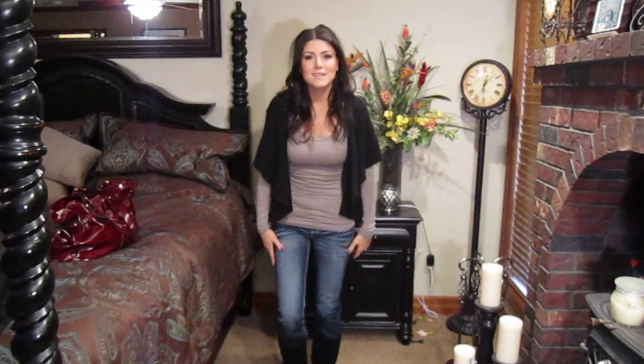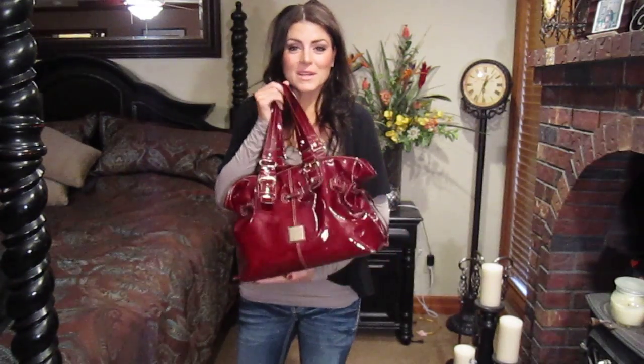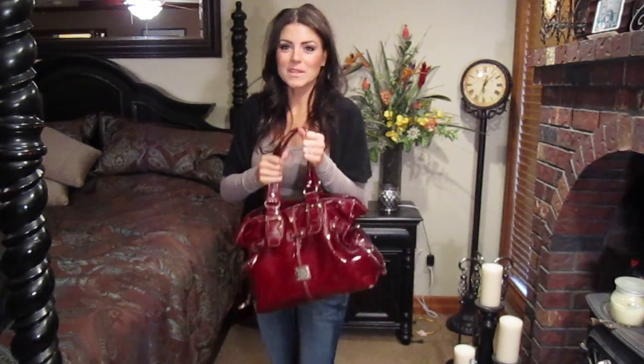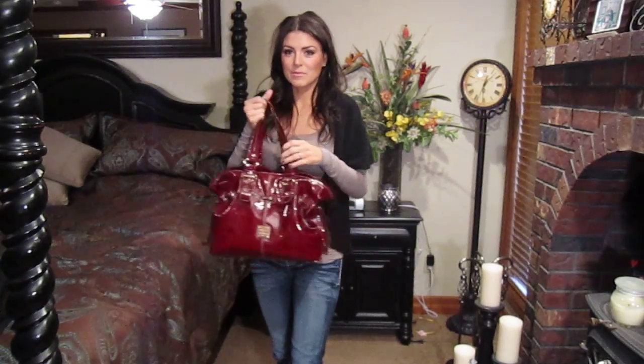Yeah, that's it — very simple. My bag is still my Dooney and Burke. I am going to replace this; as soon as I get the time I'm going to change over to something else. I just love this purse, I love the color, and it's just perfect for this time of year. And that's it. So thank you guys so much for watching and I will see you very soon. Bye.